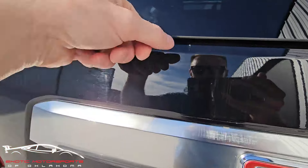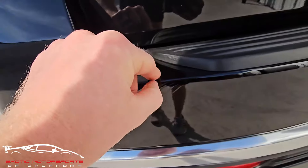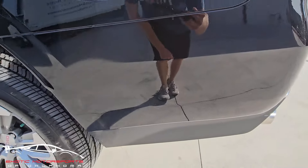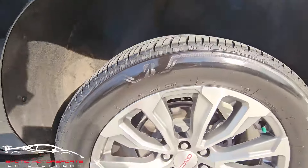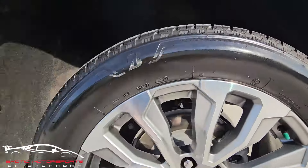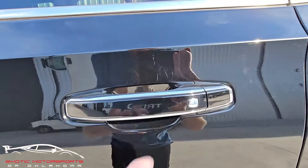Some minor scuffing here, there's a little gash, some scuffs here — they do not catch my nail. Got a chip in the paint here. There's a really thin scuff. Looking at these wheels, we have a small amount of curb rash right here on the very edge. Got some scuffs here, some fingernail scratches.